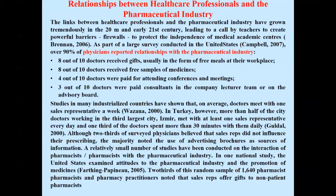The links between healthcare professionals and the pharmaceutical industry have grown tremendously in the 20th and early 21st century, leading to a call by researchers to create powerful barriers to protect the independence of medical academic centers. As part of a large survey conducted in the United States, over 90% of physicians reported relationships with the pharmaceutical industry, and 8 out of 10 doctors received gifts, usually in the form of free meals at their workplace.